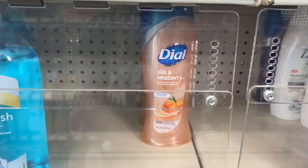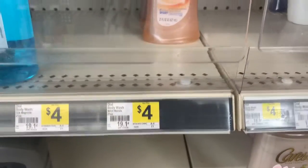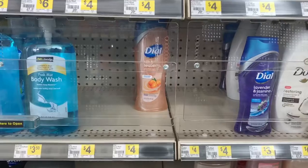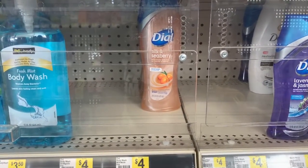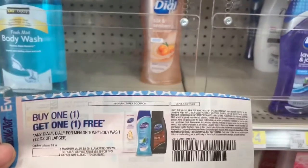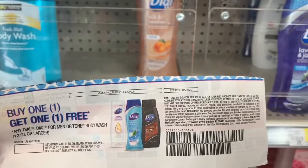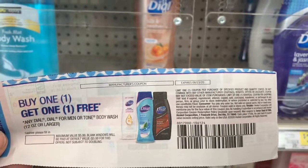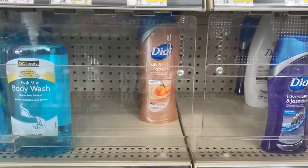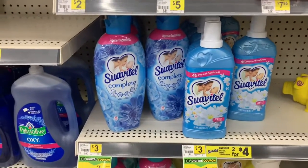For this transaction we're going to pick up two of the Dial body wash priced at four dollars each. Although it's not tagged, we still have that two dollar instant savings when you spend eight dollars or more on Dial products. I'm going to use a buy one get one free manufacturer coupon that came out in the 8/9 RetailMeNot insert. I'll take this to the register and let you know how much we're at.